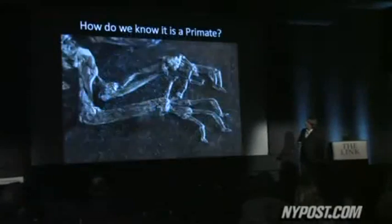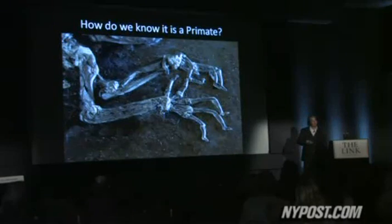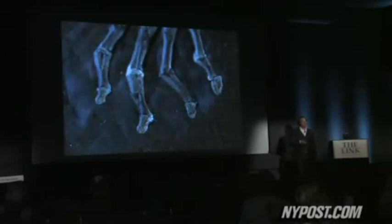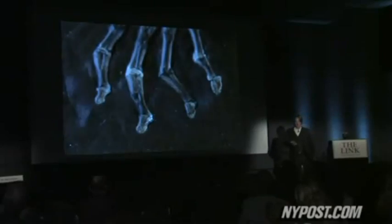Scientists announced their findings on Tuesday at the American Museum of Natural History in New York City. Ida, whose official name is Darwinius masillae, is being called the oldest, most complete primate fossil discovered so far. Look at these fingertips — they're about two millimeters wide, but you can actually see the attachment for every nail here on the fingertips.